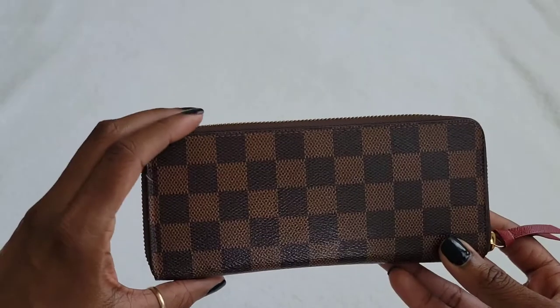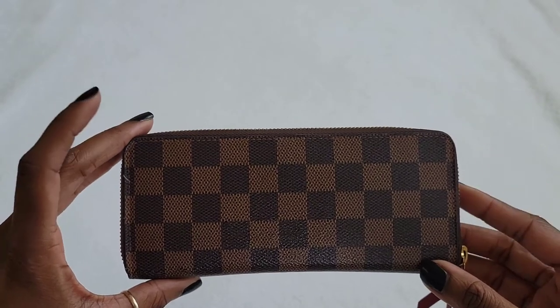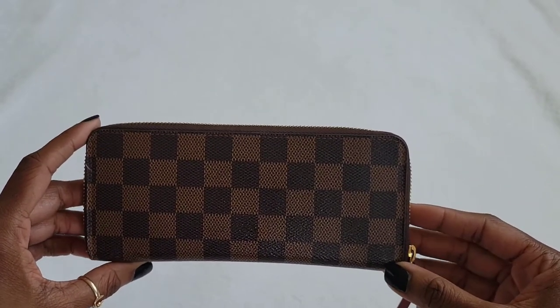It's probably been close to two years — or more — since I've actually used this wallet, meaning putting my credit cards, IDs, and cash in it and carrying it in my bag. There's no sense in me keeping it if I don't use it. I just wanted to show you guys a closer look at the Clements wallet — the wear and tear, and the overall organization and layout.